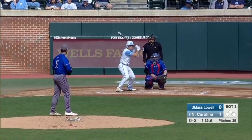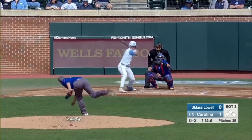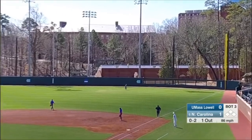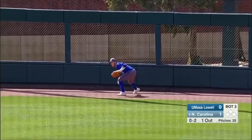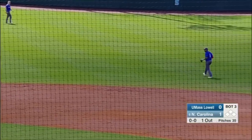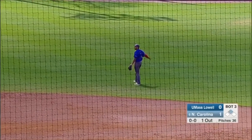The ball comes into you, it just kind of comes into the barrel. Harris hammers this one towards right field. Martin looking up, it's going to short hop the wall. Harris standing at second with a one-out double.